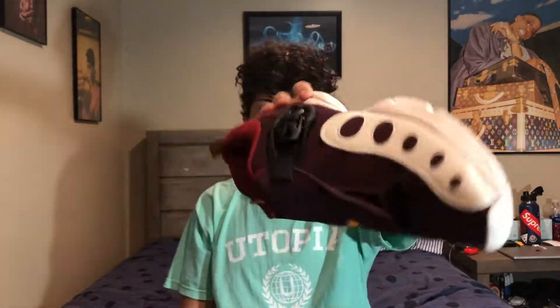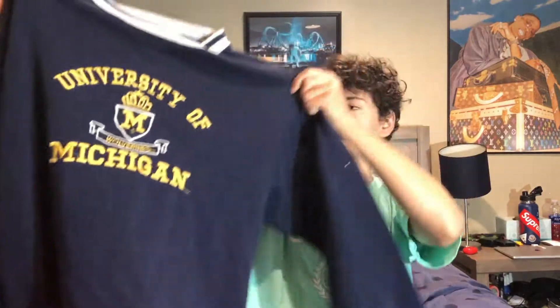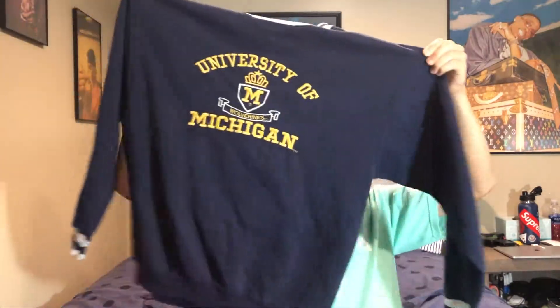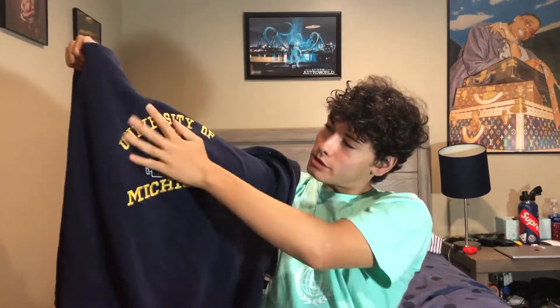Next up, this Michigan sweatshirt — size medium or large, I'm not sure. It's kind of hard to tell because it doesn't have the tag. This is actually the item I sold, which is what made me film the video. It's embroidered really nicely — a really nice Michigan sweatshirt.